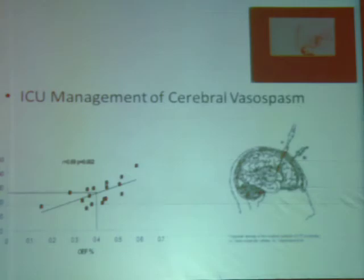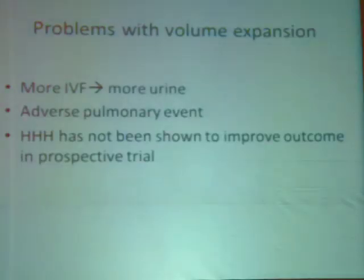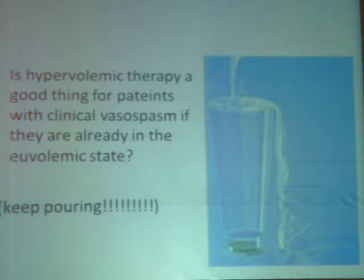ICU management of cerebral vasospasm is important. This brings us to volume expansion, elevation of blood pressure, and augmentation of cardiac output. The reason I'm discussing the lung is because we often create ARDS. The moment you have aspiration pneumonia and flood them with fluid, it's just a matter of time before ARDS develops. If you give more IV fluid, you get more urine output — your cardiac filling pressure goes up, but you don't necessarily improve the outcome or oxygen delivery.